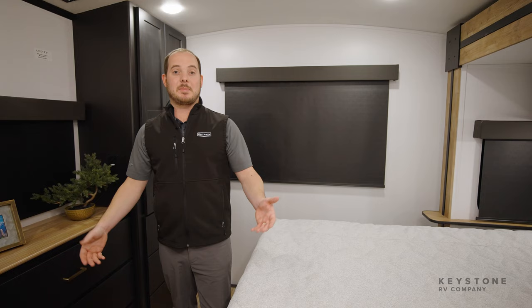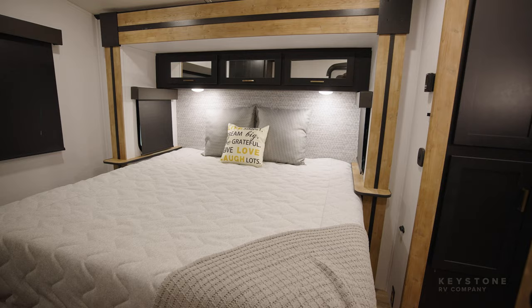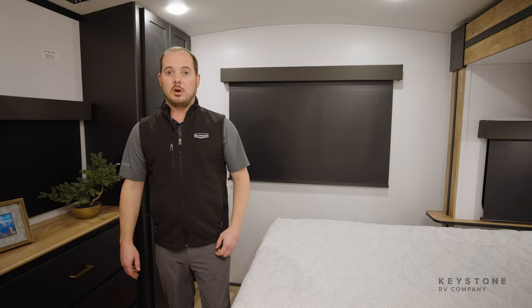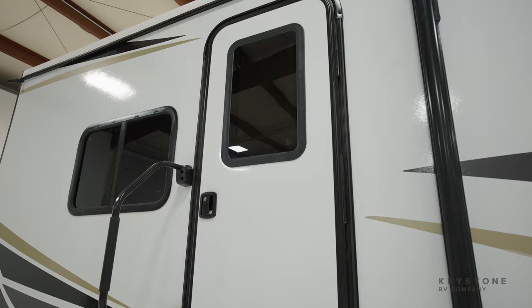Now let's go check out the bedroom. Standing inside the bedroom of the all-new 342CG, it is just packed with features. My favorite is the king bed slide with our modern headboard and of course the exclusive built-in pet kennel that's in all Outbacks. We also offer big bedroom windows, a big wardrobe cabinet, as well as other storage, TV hookups, and a secondary exit and entrance to your unit.